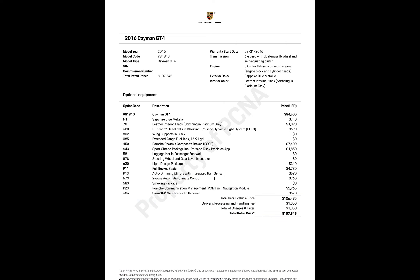Two-zone automatic climate control was $760. I learned that you really want this option because without it you don't get the digital readout — you just get little bars. The two-zone system gives you a better interface. There's also a smoking package listed, but nobody smoked in the car — it includes a little coin tray and a cigarette lighter.